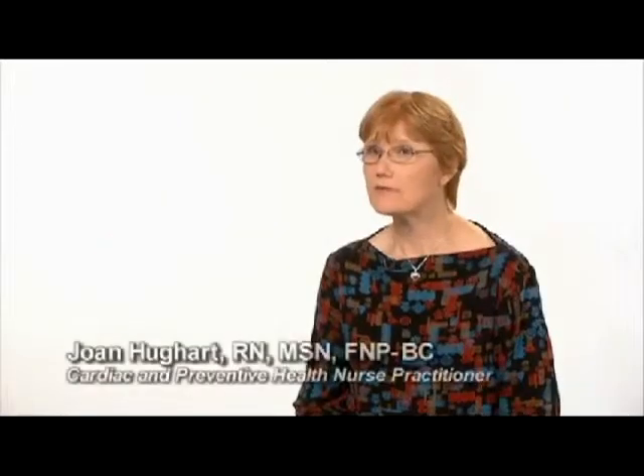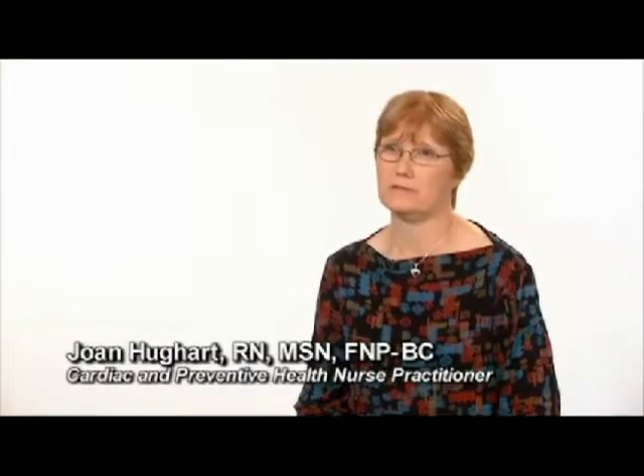I have lost 15 inches and 6 pounds. But more importantly, my mother, who's 90, has lost 13 inches and 5 pounds. It's very hard for older people to lose weight.